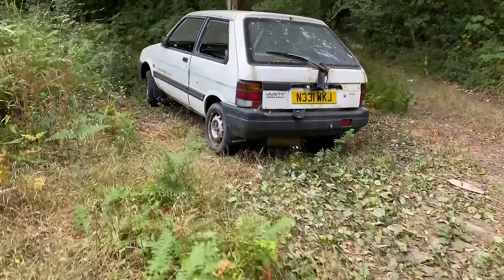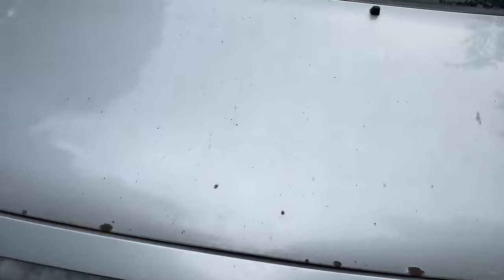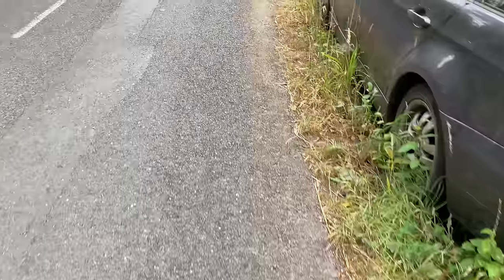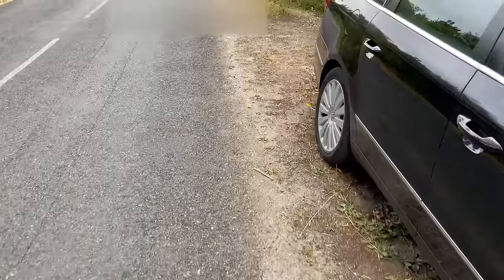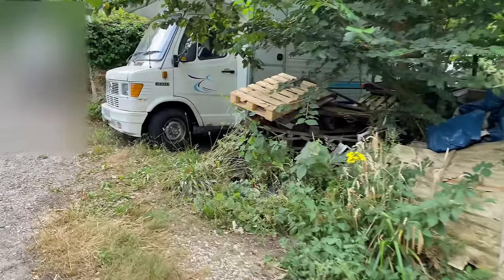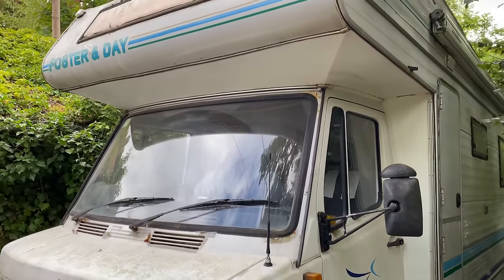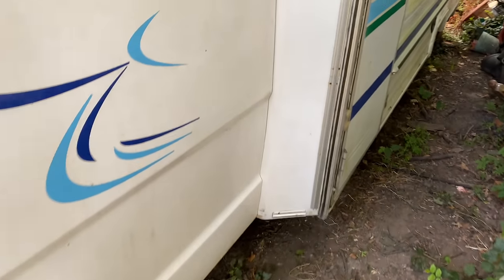We are here — you might recognise that little Justy there. The camper van is just up here a little bit, as you remember from last time. And there she is. I can't believe I've actually bought this. It's crazy, absolutely crazy. It is open, which is handy.